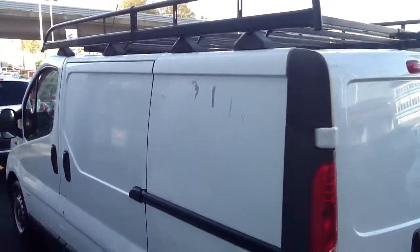As we move around to the side of the vehicle and look inside, you can see it comes with fitted shelves — plenty of space for tools. This van also comes with a roof rack.